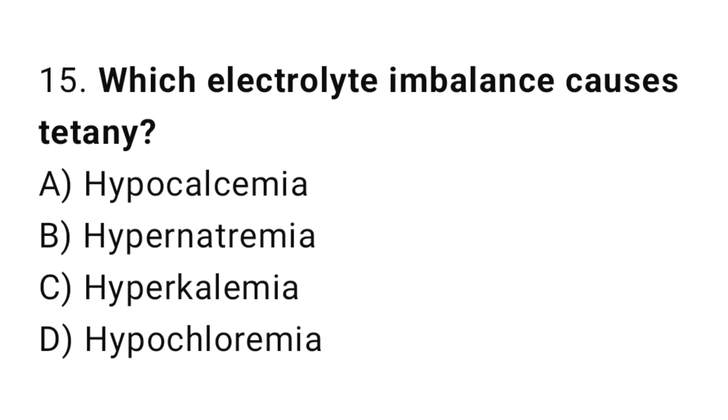Q15: Which electrolyte imbalance causes tetany? The right answer is A, hypocalcemia.